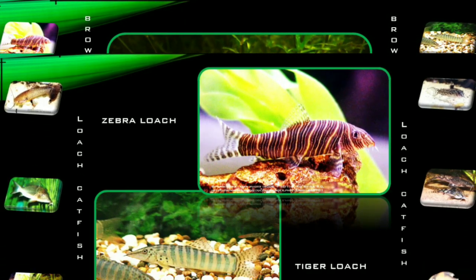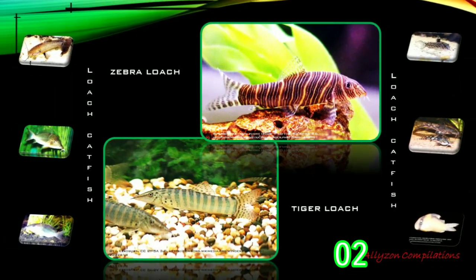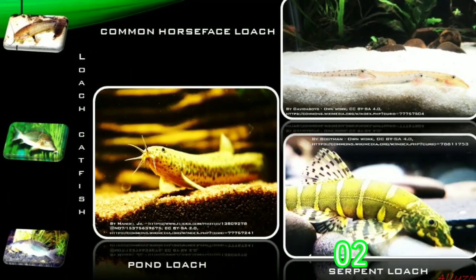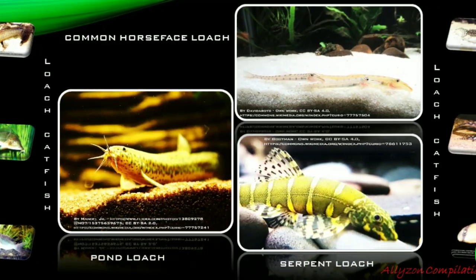The Loach Catfish is widespread in tropical Africa, also in inland waters in South America, and is found in coastal rivers in Brazil. Most species of Loach Catfish are able to cling to rocks in fast-flowing streams.